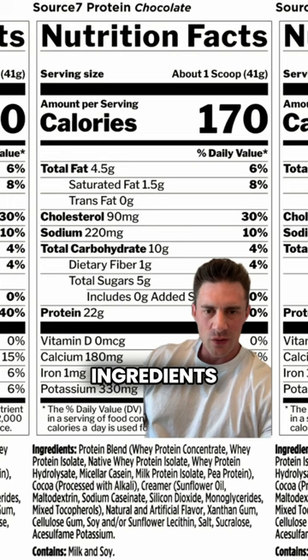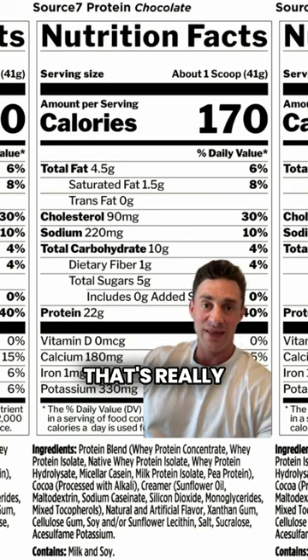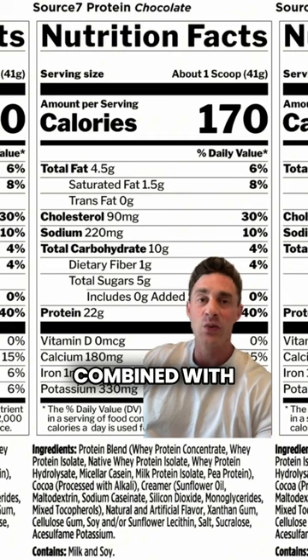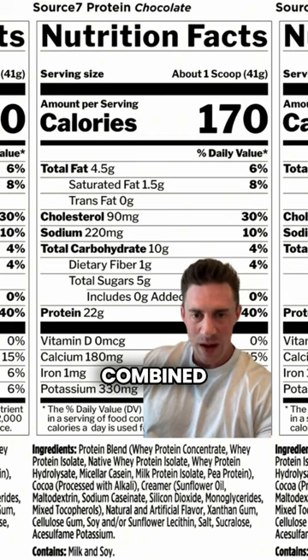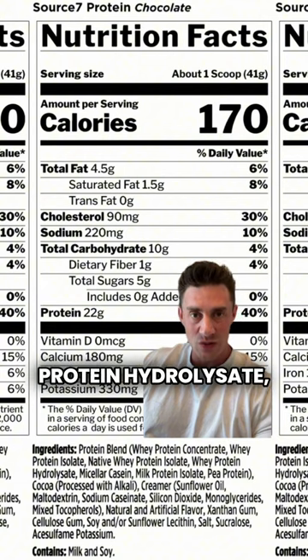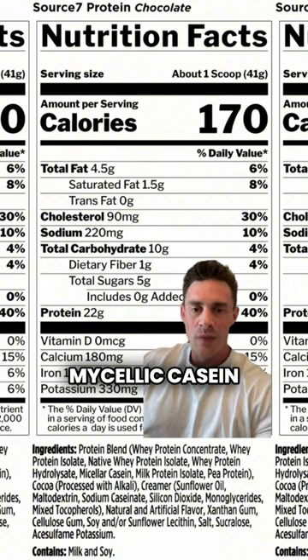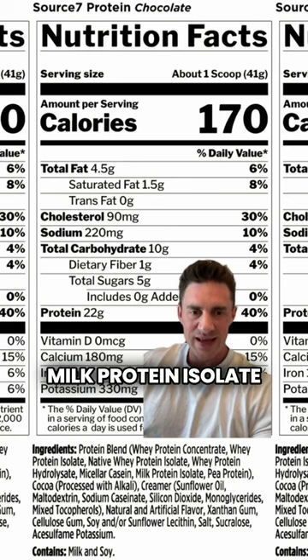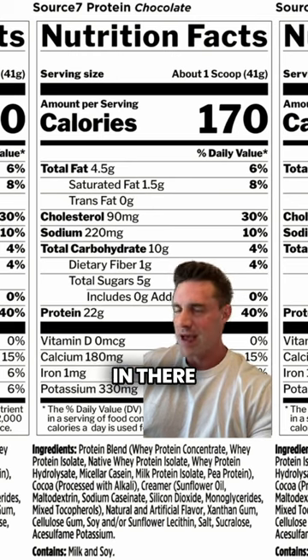We're going to start down the bottom with the ingredients. It's the protein blend that's really special about this Source 7. We've got a whey protein concentrate combined with whey protein isolate, combined with native whey protein isolate, whey protein hydrolysate — which is hydrolyzed whey — micellar casein, some milk protein isolate, and some pea protein in there as well.